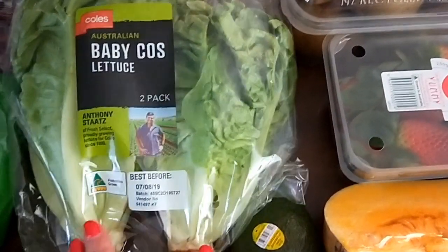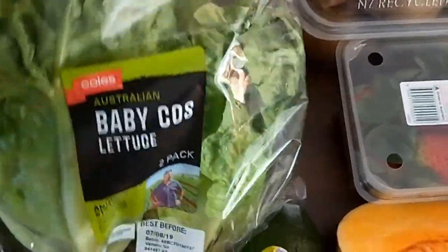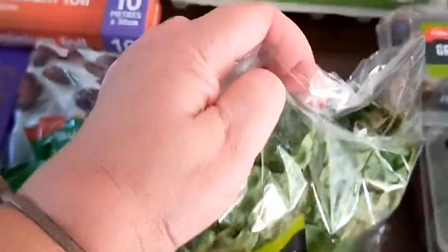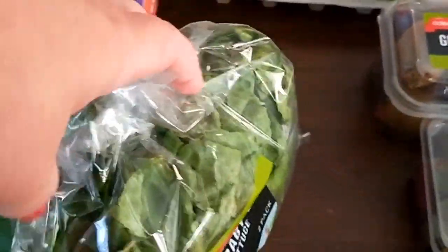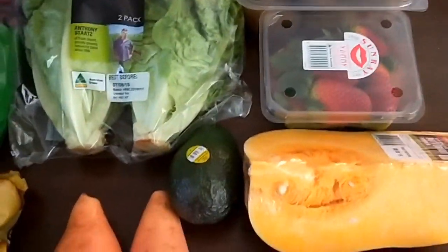So if you want your lettuce to last a bit longer, look at buying this variety. Also, when I've opened the packet, I just scrunch it up and then put a clip on it to secure it and keep it airtight. That seems to keep it lasting really long.